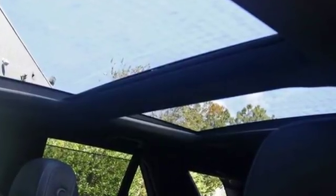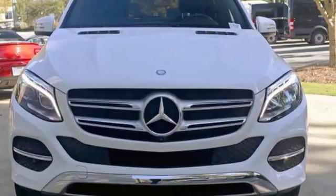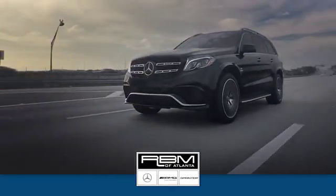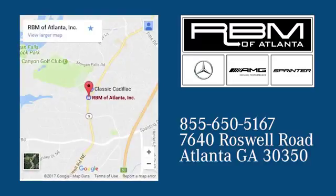Make the drive one you wish would never end. Come test drive this GLE today. At RBM of Atlanta in Sandy Springs, we have the best selection of new and top quality pre-owned vehicles to choose from. We are conveniently located at 7640 Roswell Road in Atlanta.